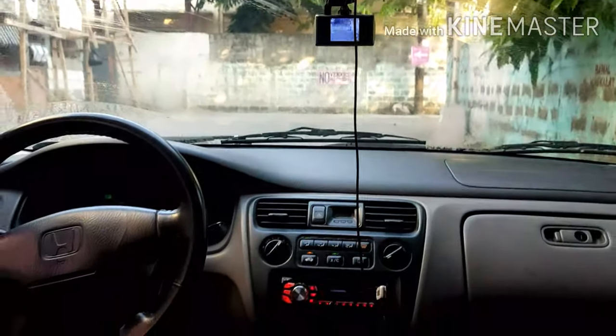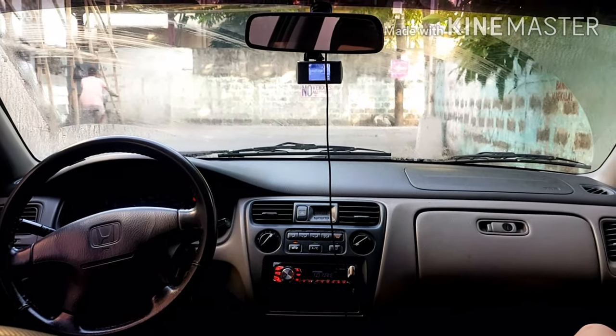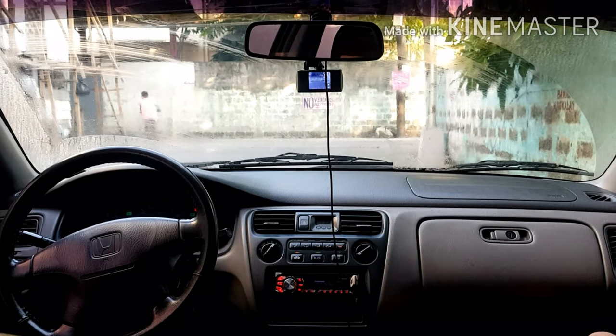May mga sensor na rin siya. With all the powers na meron sa isang auto — ayos, di ba?